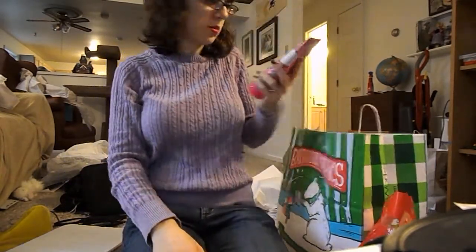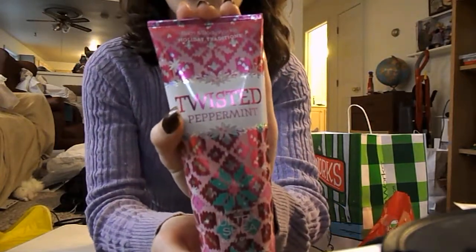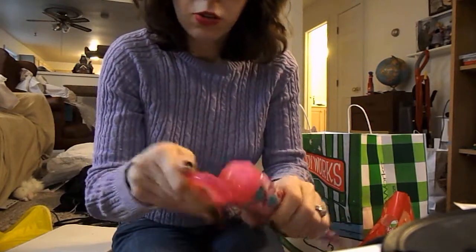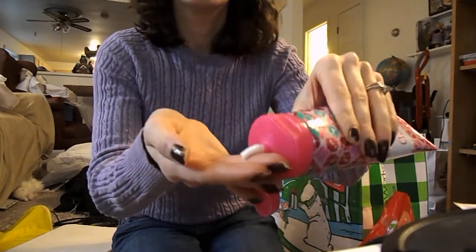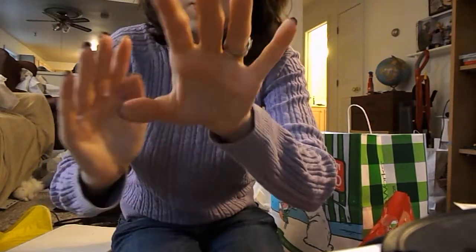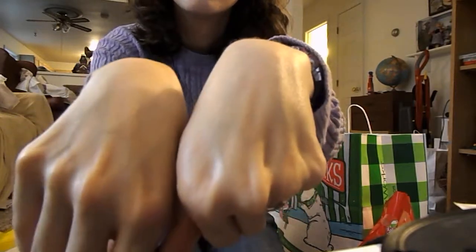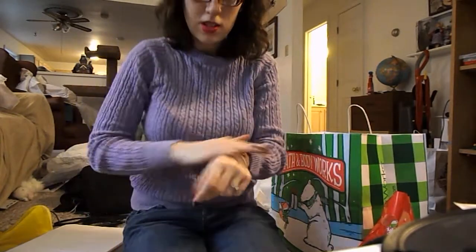And finally, my free item was a Twisted Peppermint Ultra Shea Body Cream — usually $12.50, but I got it free with my coupon. I like the body creams better than the regular lotions; they're a bit thicker and they absorb really easily without feeling greasy. It's really minty, which is good.